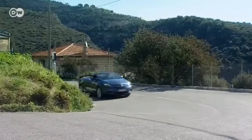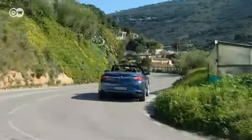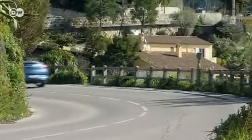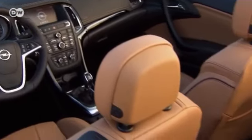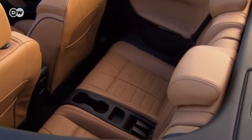High-performance suspension struts up front ensure lots of grip and stability in curves, even at high speeds. The Cascada's interior is elegantly designed and offers plenty of storage spaces.